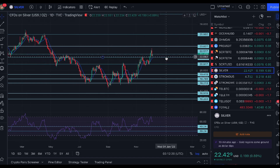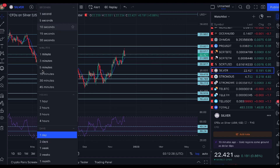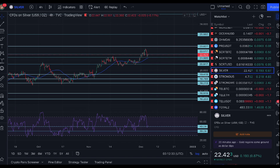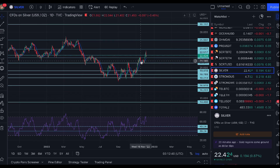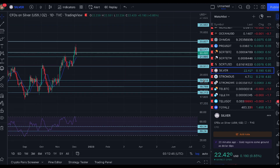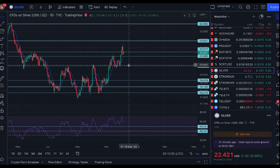The RSI could potentially suggest we're heading down a little bit further. On the daily, silver has kept the 200-day moving average as support so far and hasn't been tested against it — which is positive. I don't want to see it come back down and break through the $21 level.